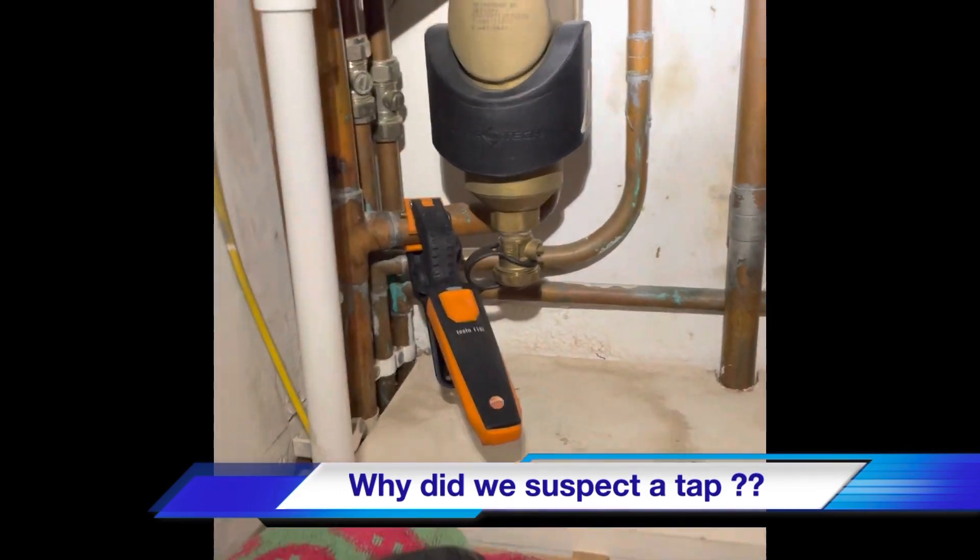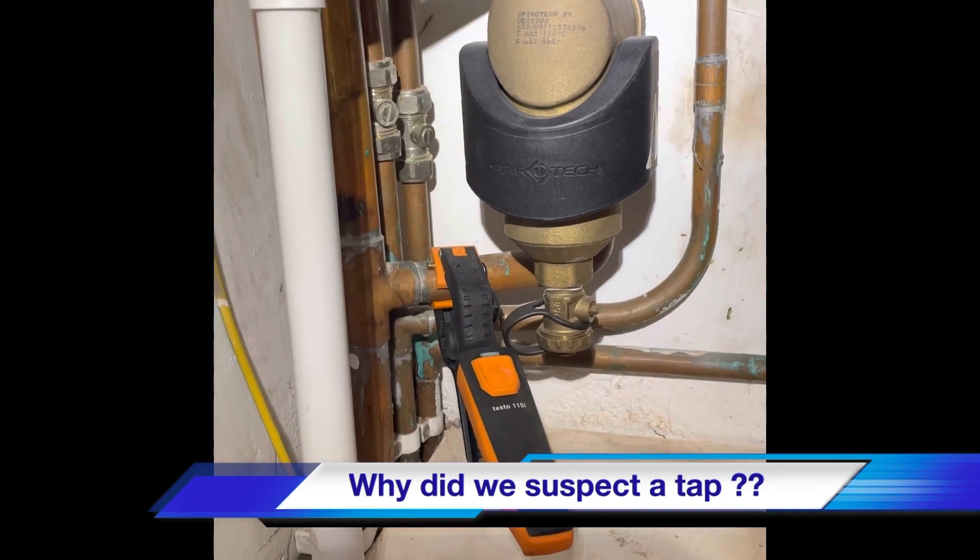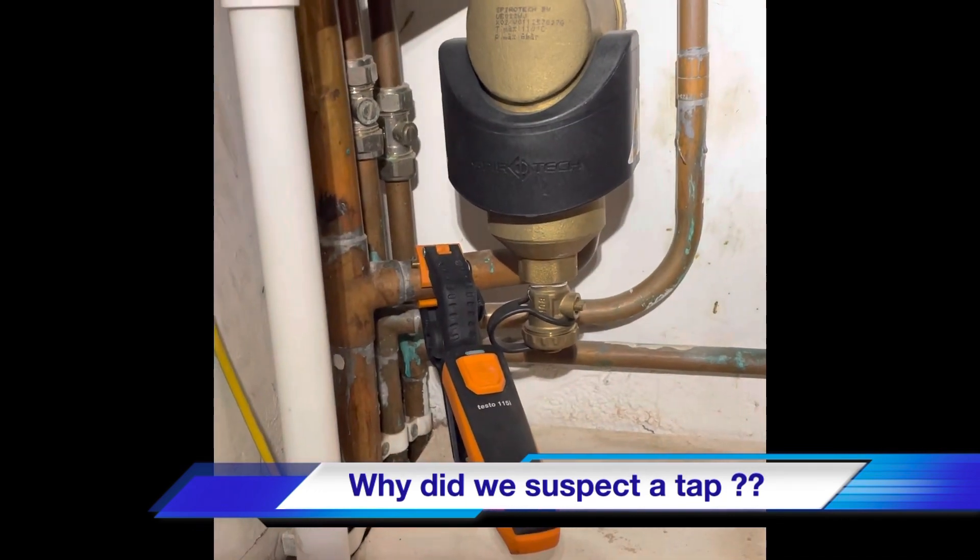We had a temperature sensor on the flow pipe from the boiler just to make sure we're not losing any temperature down the central heating circuit.